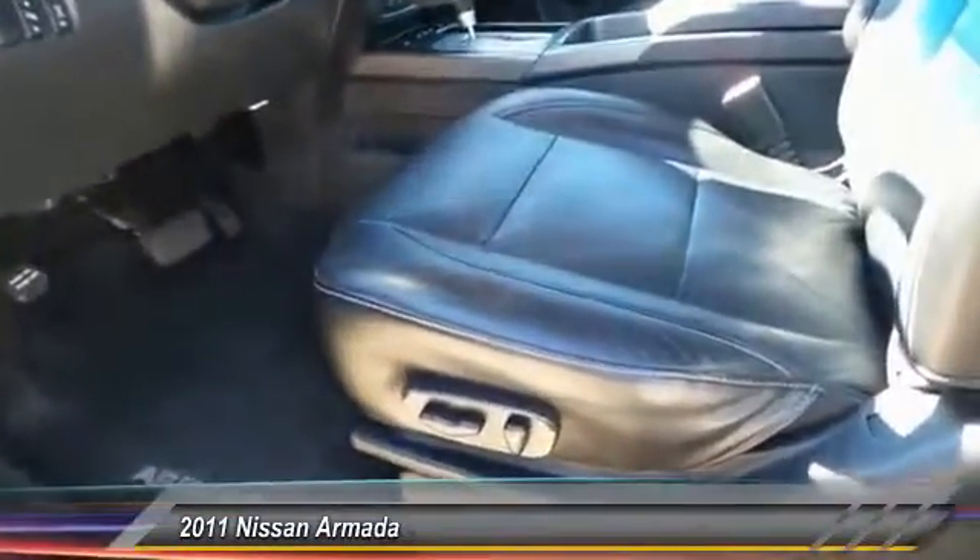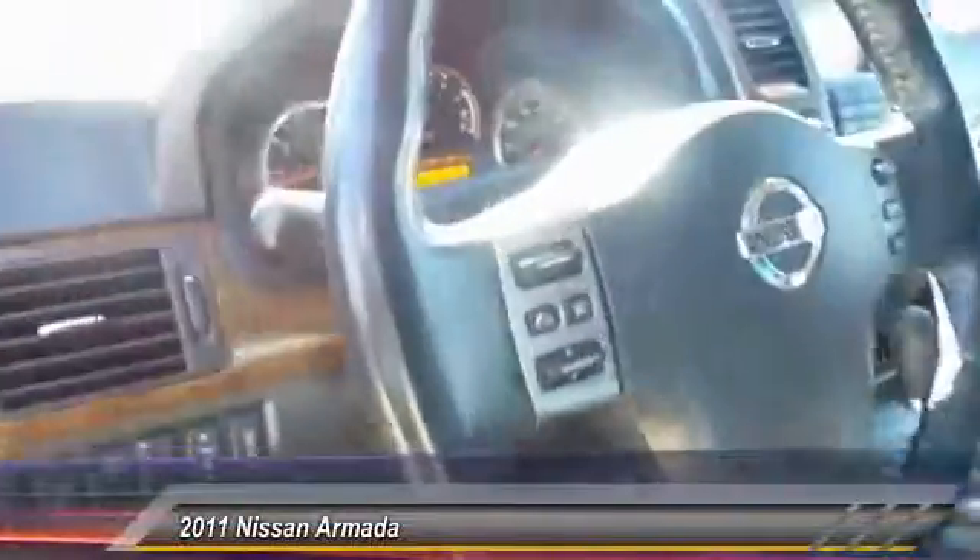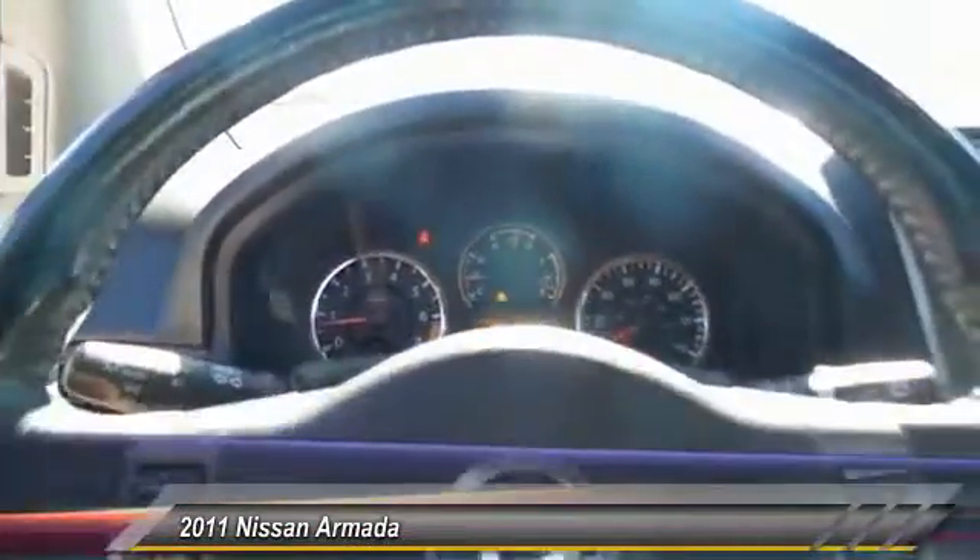Keyless entry, traction control, auto dimming rear view mirror, center armrest. Wouldn't you look great in this vehicle? Stop in today and see for yourself.